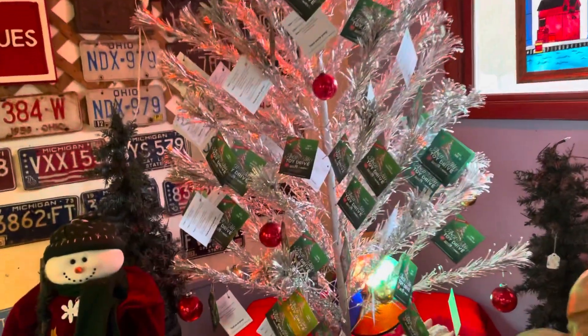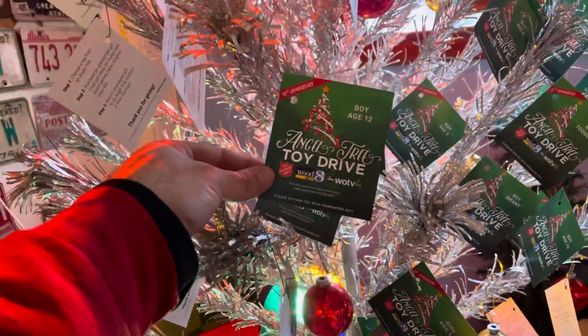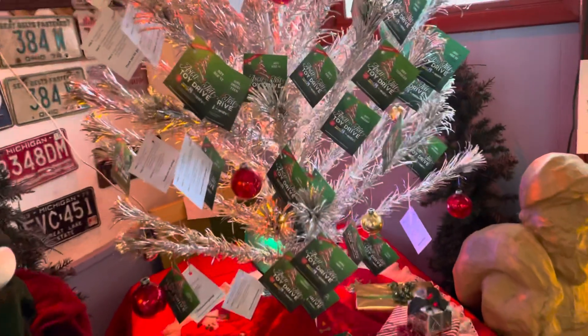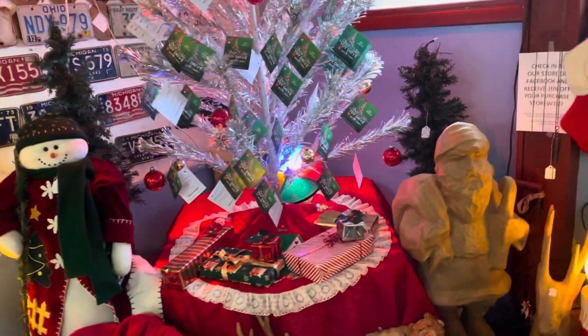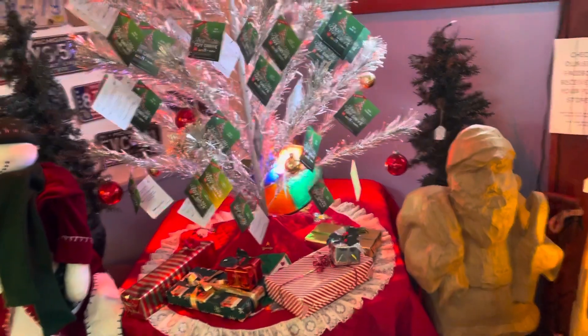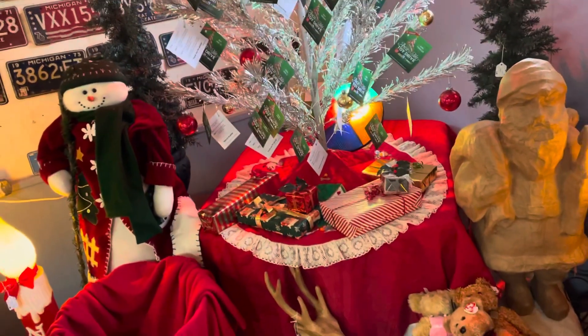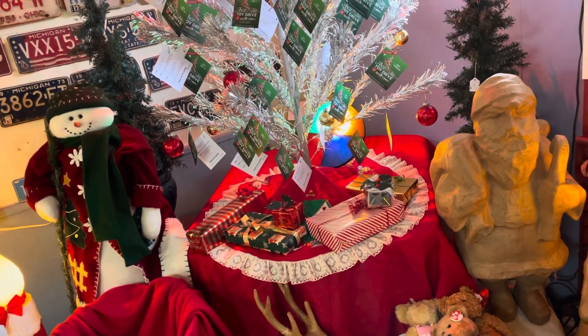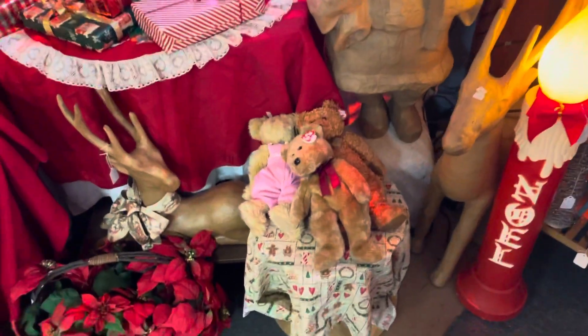Now this right here is our huge aluminum Christmas tree. This used to be at our house but we kind of ran out of room. Of course we're in partnership with the Toys for Tots angel tree and Salvation Army — we always do work with them every year around the holidays to make sure all the kids have a great Christmas. That's something we're really proud of, that we get to do and work with people on.